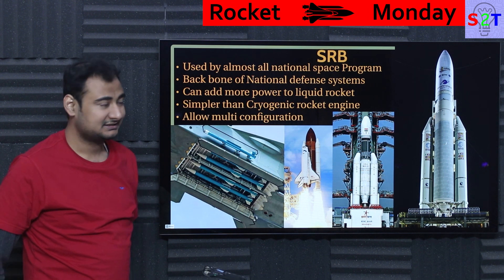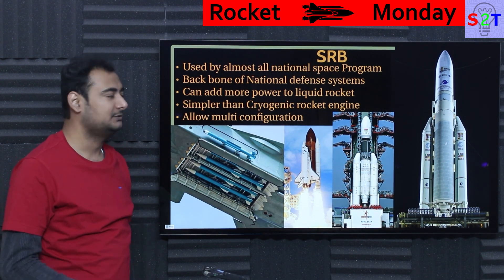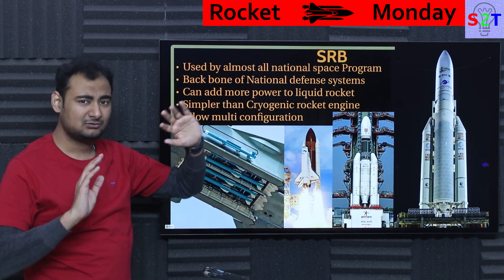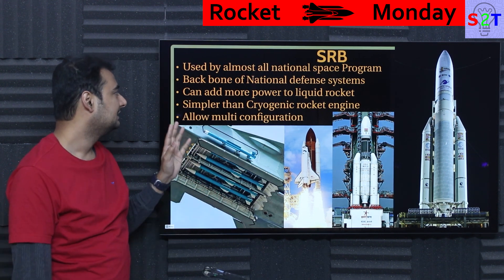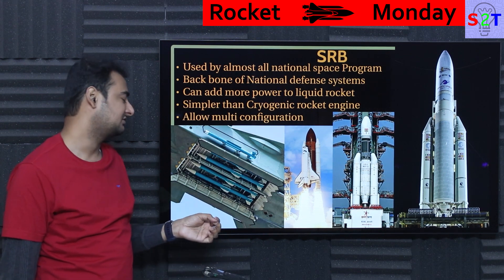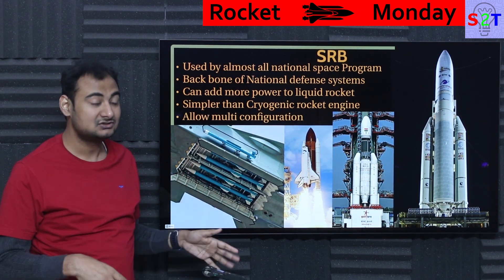What exactly are SRBs? Well, they are ironically used by every single national space program. It does not matter whether it's from USA, India, or the European agency. Almost everybody uses it, except Russia — Russia does have some, but not too many. And it's the backbone of national defense because you can't make a missile that runs on a liquid system. Some ICBMs do use a liquid system, but the majority are still solid.